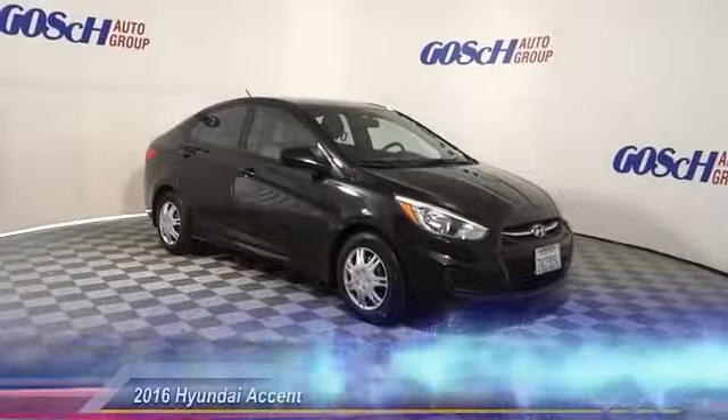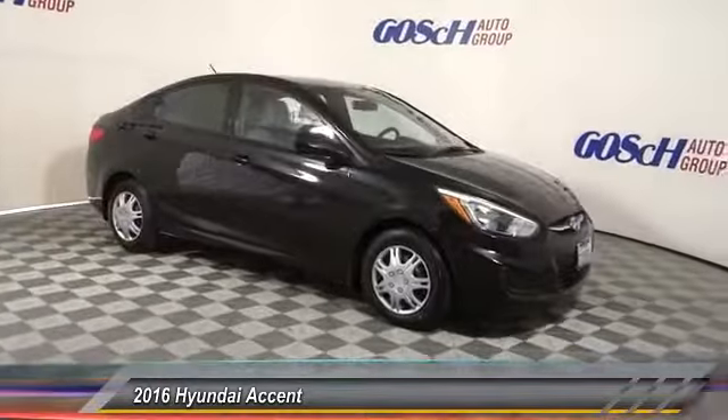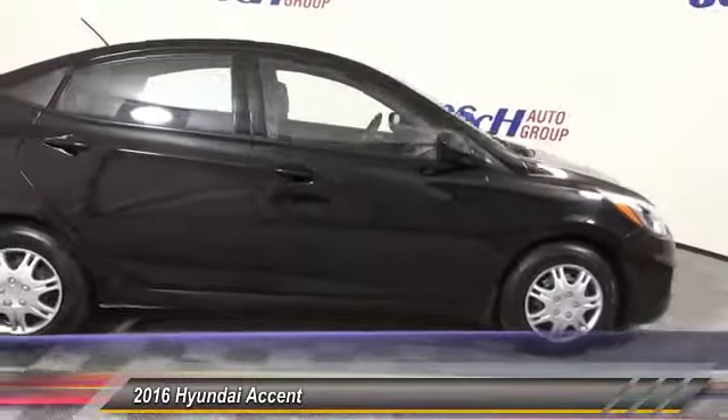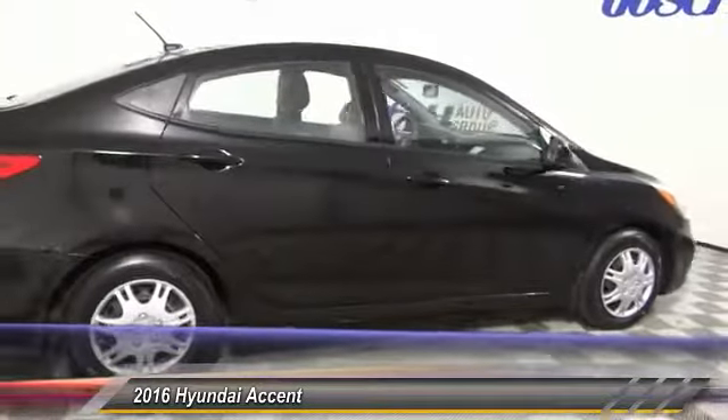The 2016 Accent. Designed to keep you moving and leave boredom behind, the Hyundai Accent is affordable, fuel efficient and safe. A winning combination.